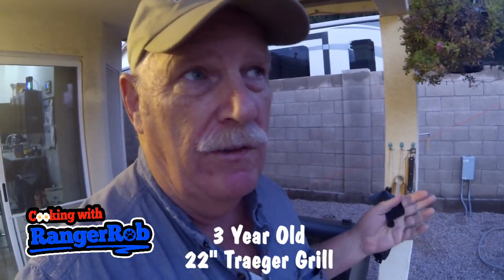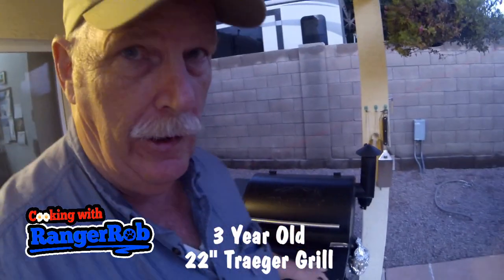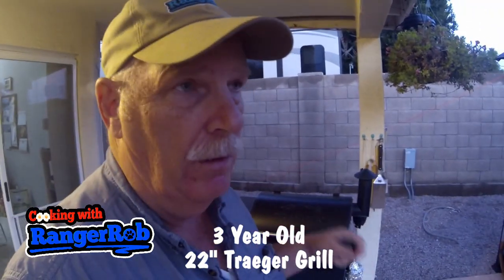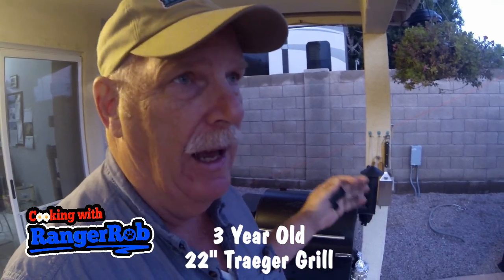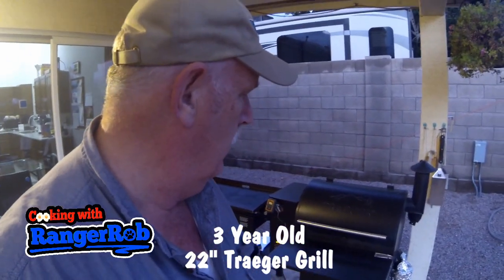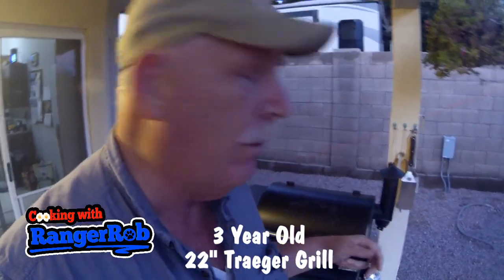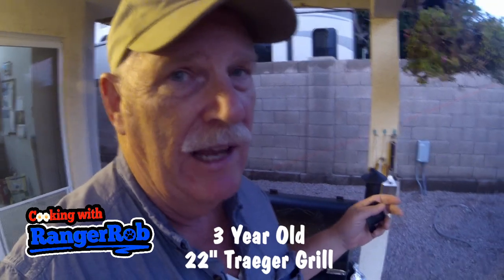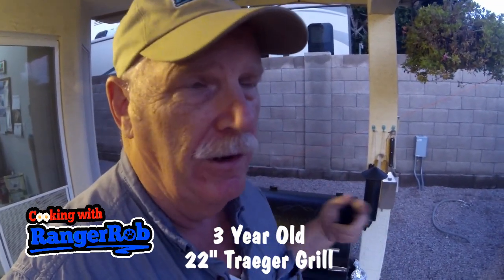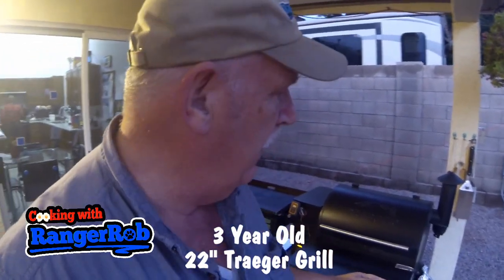I don't want this to be a long video, but I'm gonna tell you this Traeger is built like a Sherman tank. It's been dependable, always works for me. I would endorse it any day. My understanding is if I ever had any trouble with this Traeger, they stand behind their product. I could get parts for it easily — sometimes they'll just switch them out. What a great unit this has been.